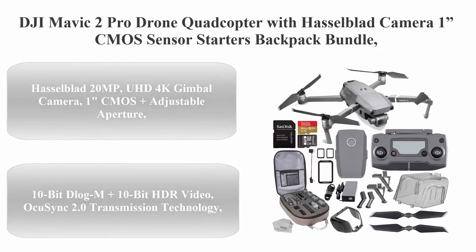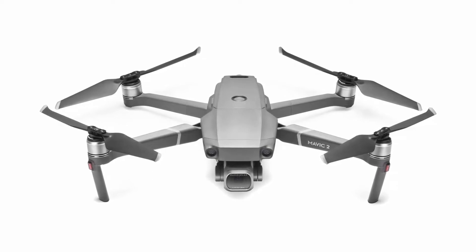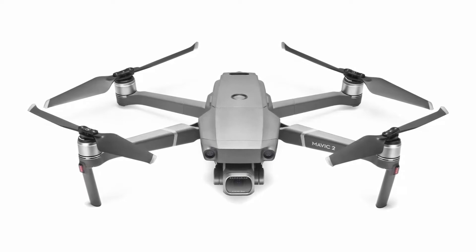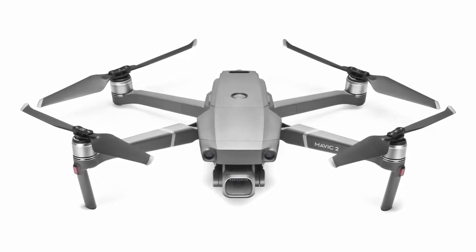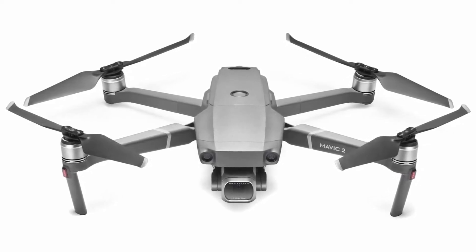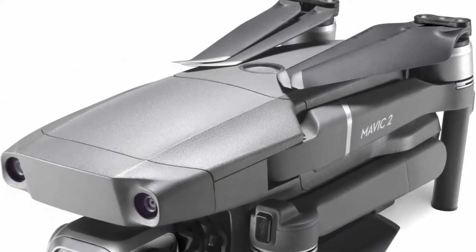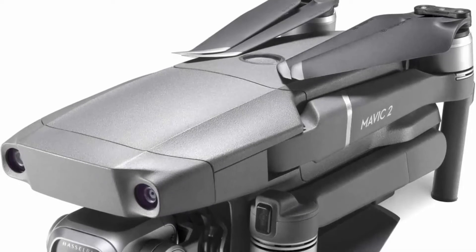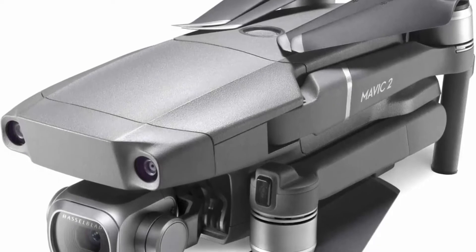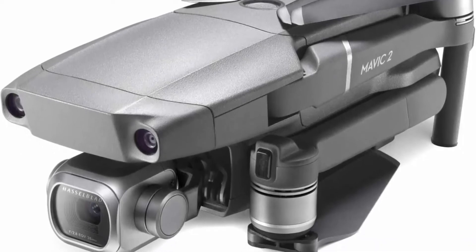Number 4: DJI Mavic 2 Pro Drone Quadcopter with Hasselblad camera, 1-inch CMOS sensor, starters backpack bundle. Hasselblad 20MP UHD 4K gimbal camera with 1-inch CMOS, adjustable aperture, 10-bit D-Log, 10-bit HDR video, OcuSync 2.0 transmission technology, up to 31 minutes flight time, omnidirectional obstacle sensing, Hyperlapse time-lapse mode, top speed of 44.7mph, and enhanced HDR photos with 14EV dynamic range. Remote controller included.